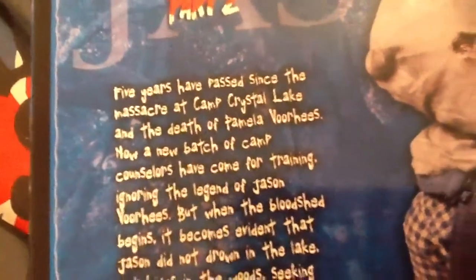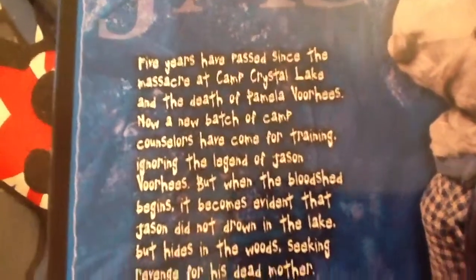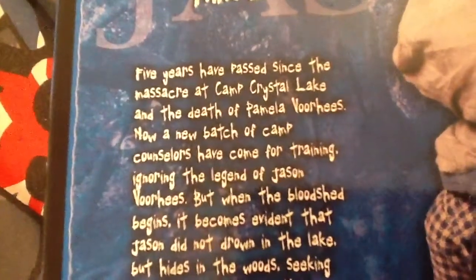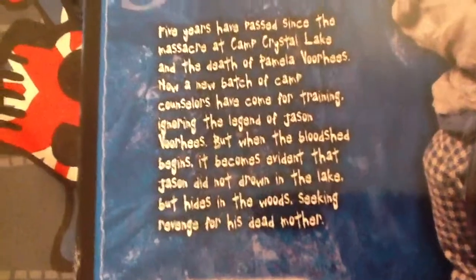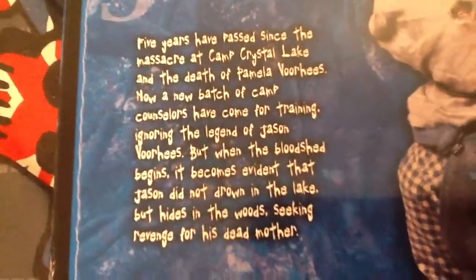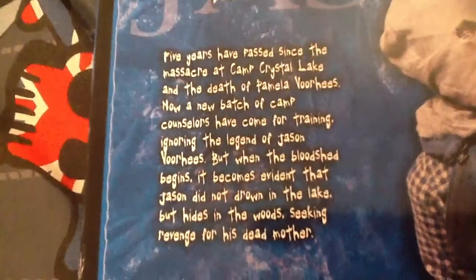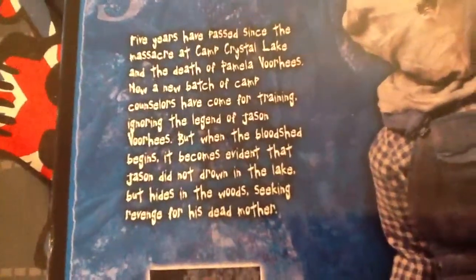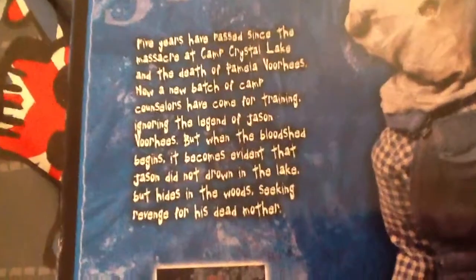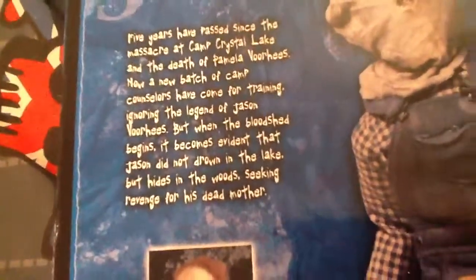There's some movie stills. That's what the artist sculpted. The story on the box reads: five years have passed since the massacre at Camp Crystal Lake and the death of Pamela Voorhees. Now a new batch of camp counsellors have come for training, ignoring the legend of Jason Voorhees. But when the bloodshed begins, it becomes evident that Jason did not drown in the lake — he hides in the woods, seeking revenge for his dead mother.